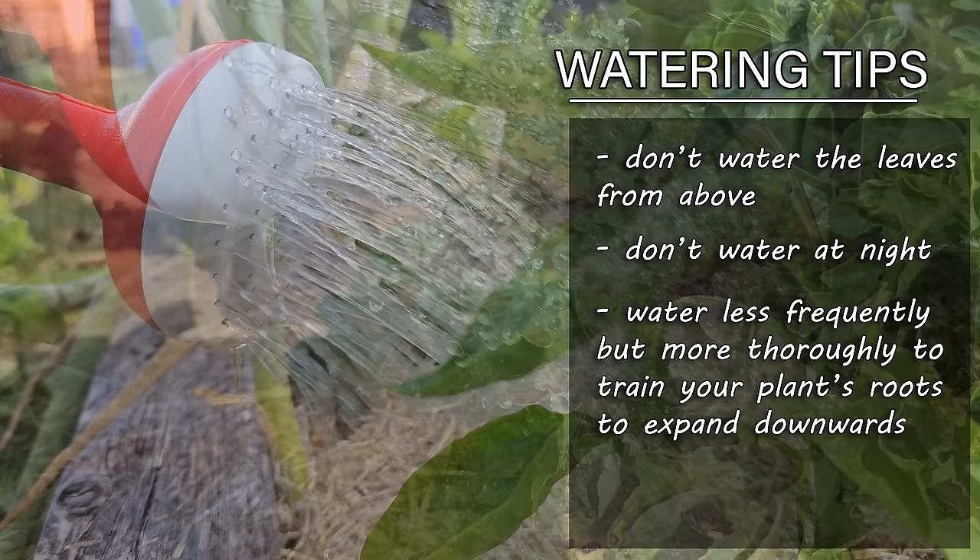All winter long our garlic cloves have given off the impression of doing nothing and being completely dormant, when in reality we know they've been busy. Planted as unassuming dormant cloves in the fall, garlic actually sends out an extensive root system immediately after it hits moisture. Garlic is always doing something for us, and now that spring is right on our doorstep it's time to return the favor. Today's episode is all about garlic — more specifically three things we need to do to get the best garlic bulbs later on this summer.